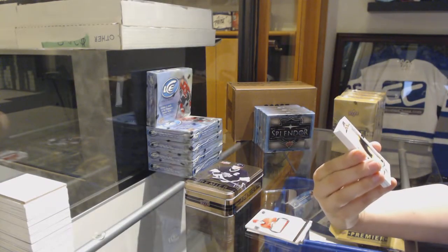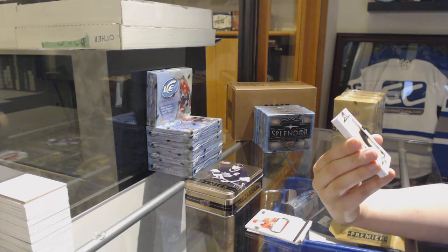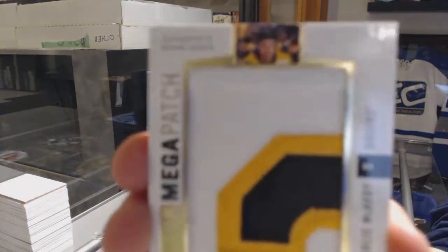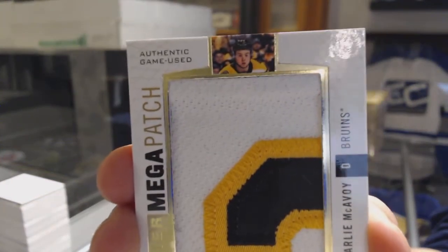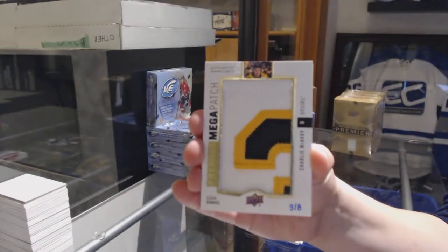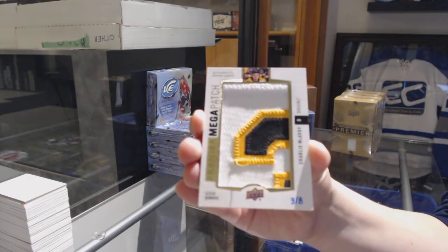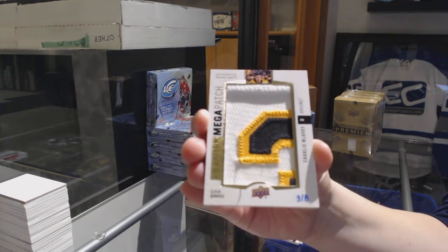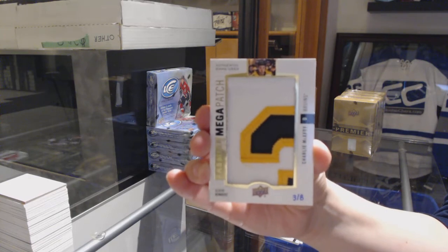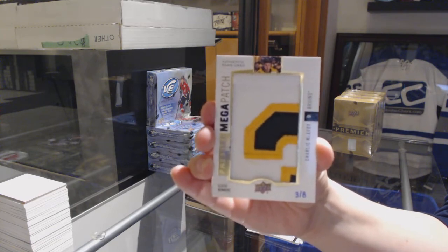We've got a mega patch numbered to 8 — sleeve numbers mega patch for the Boston Bruins, Charlie McAvoy. Charlie McAvoy, mega patch number to 8.